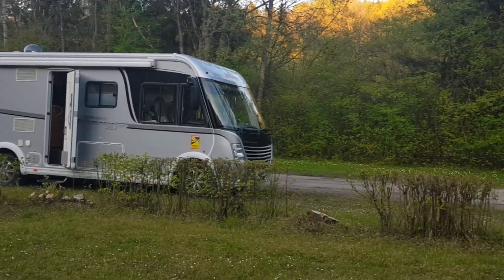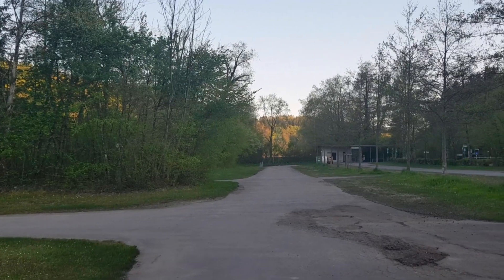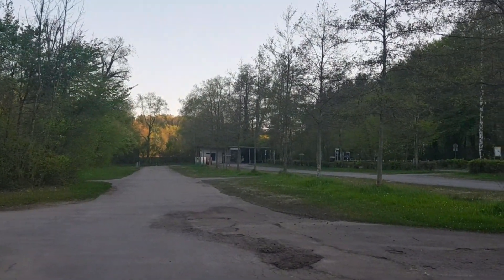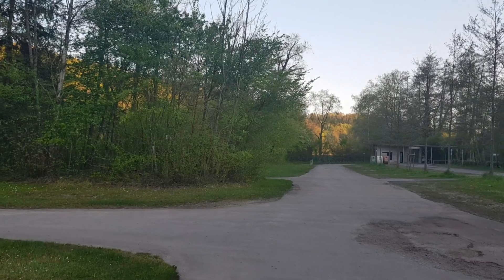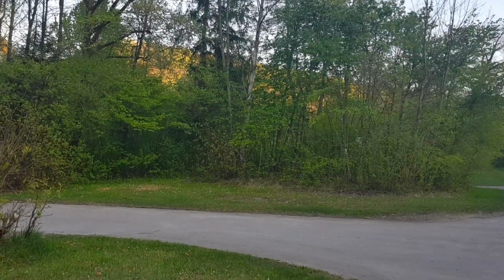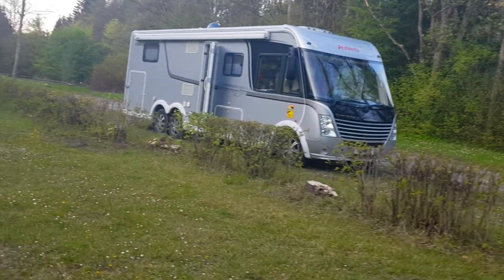It does make you realize how precious water is when you need to find it. Thanks to the fire brigade's yard — they had some sort of tap fountain in there, so we helped ourselves to their water. Thank you very much for that.